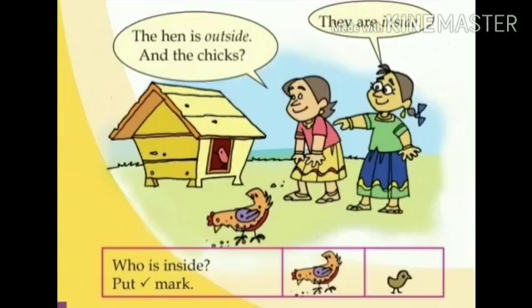Dear children, who is inside — the hen or the chick? Yes, the chick is inside. So, put a tick mark to the chick.